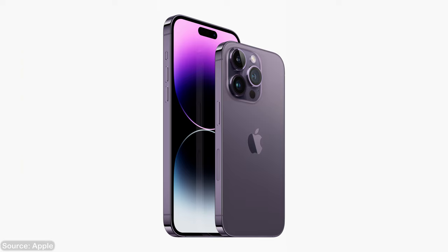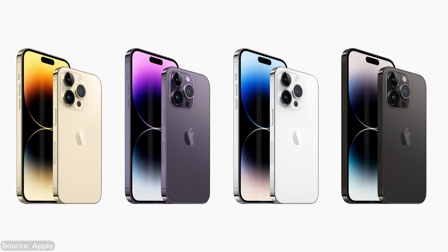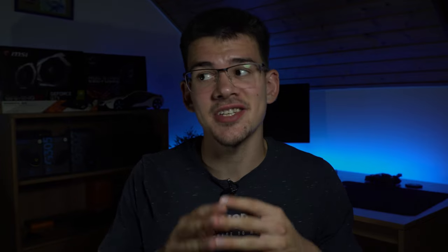The 14 Pro is also available in the classic gold and silver finishes, but this year they decided to drop the graphite color. Instead, they're replacing it with a brand new space black, which is by far my favorite color of this whole lineup. I have been waiting for such a long time to finally have a phone in matte black and this is just a perfect finish. I will be for sure choosing this color when picking my own phone.